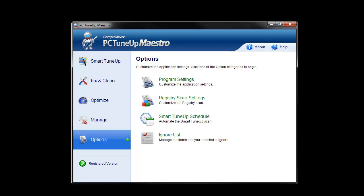In PC Tune-Up Maestro, there are two tools for addressing registry issues: registry repair and registry defrag.